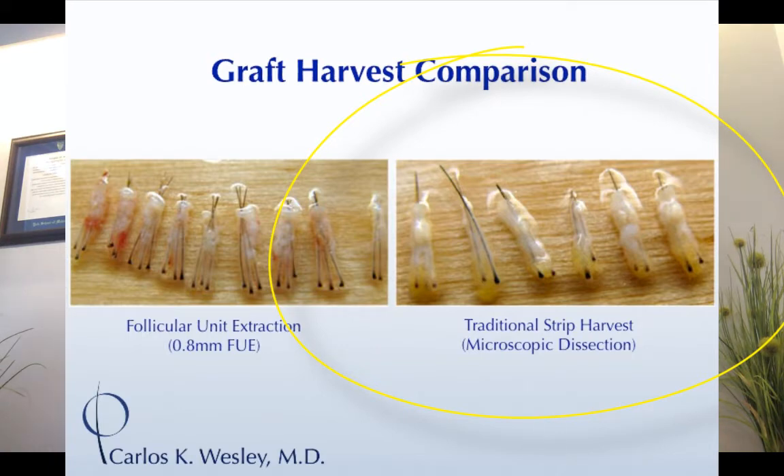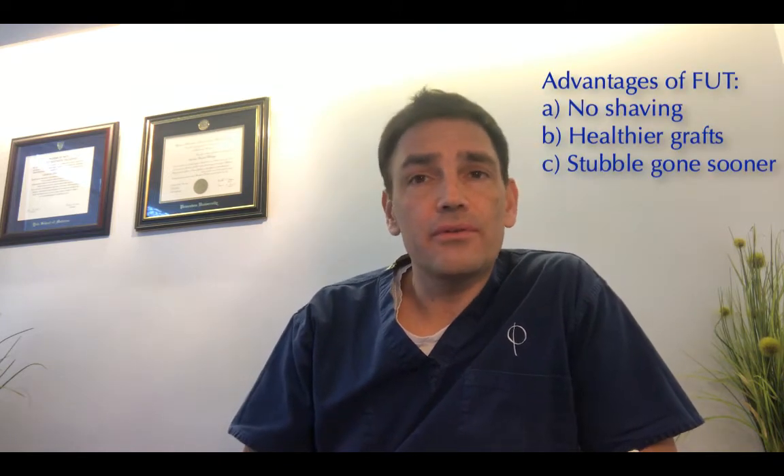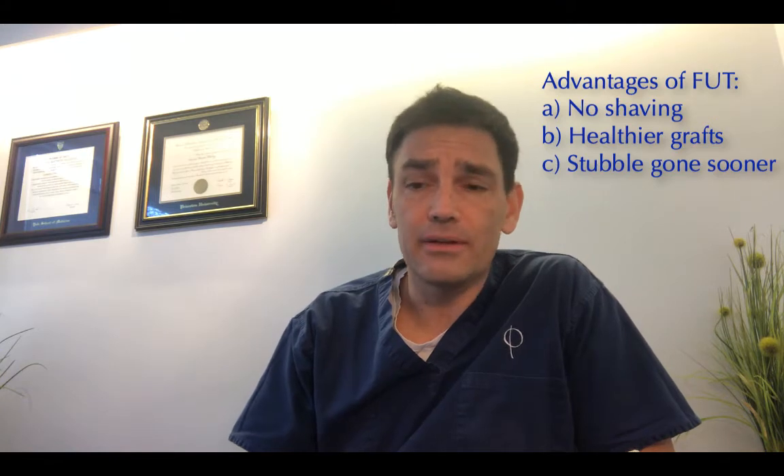We usually say a week to ten days laying low from work or social activities, though some people can get back earlier. One advantage is you don't have to shave your head. The other is there is slightly more protective tissue, so the survival rate is a little bit better.